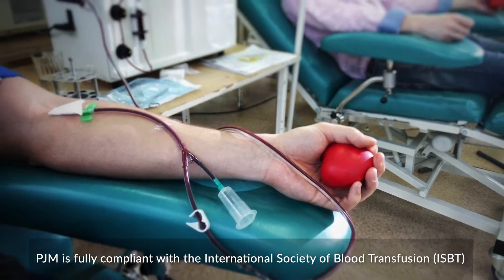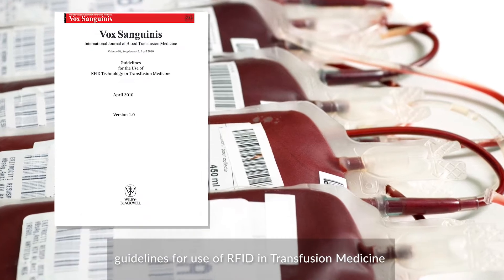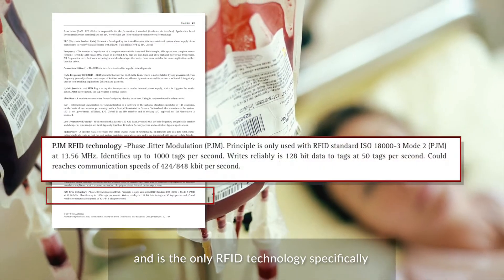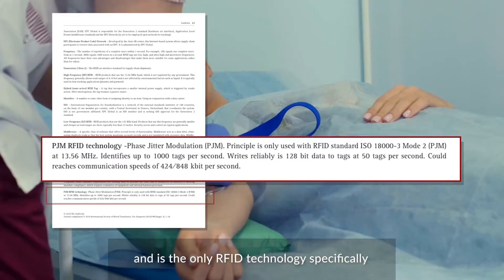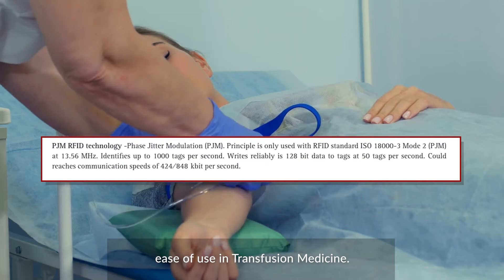PJM is fully compliant with the International Society of Blood Transfusion guidelines for use of RFID in transfusion medicine, and is the only RFID technology specifically mentioned in the guidelines for its suitability and ease of use in transfusion medicine.